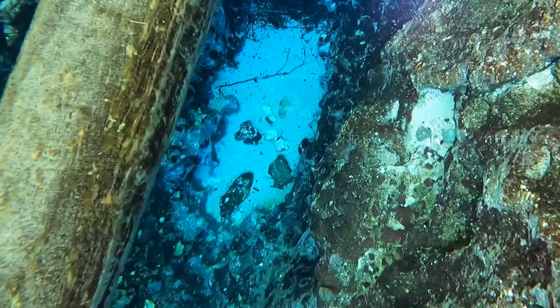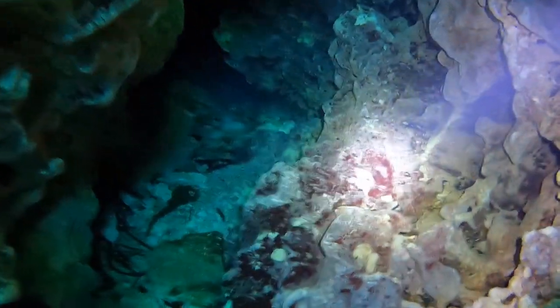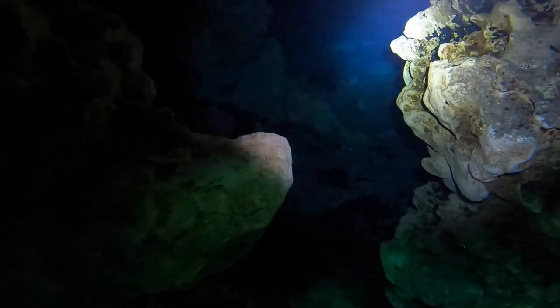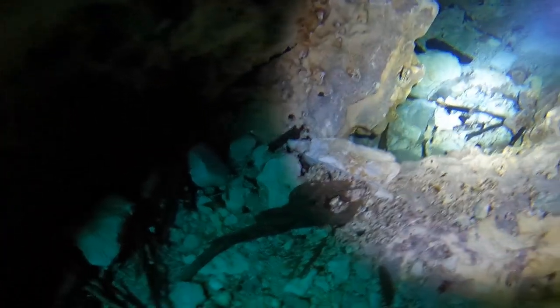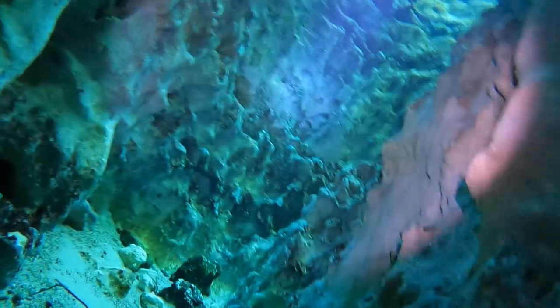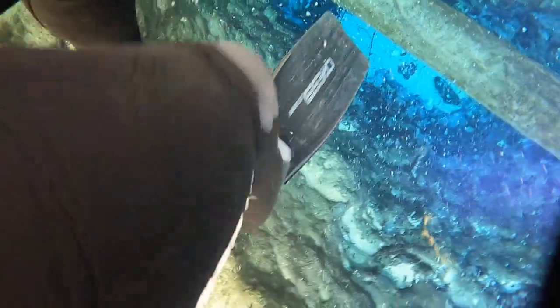Once I'm back on the surface I borrow my friend's handheld flashlight and head back down to see better into the cavern. Earlier I was using my onboard lights on my big camera rig, but it's too tight going down into the cavern, so right now I just have the GoPro in one hand and the flashlight in the other. Check that out — these underwater caves are absolutely amazing! That water is rushing out and pushing me back up to the surface.